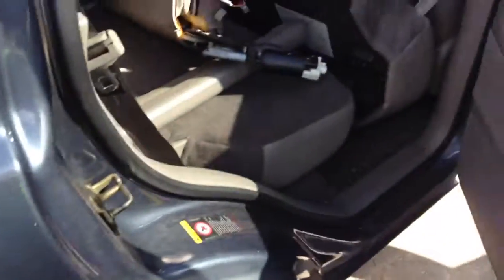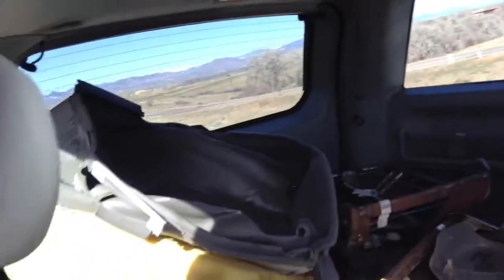You can definitely take a look at it here and just see kind of what you're looking at. I apologize about the mess in the car and the fact that it's not cleaned whatsoever.